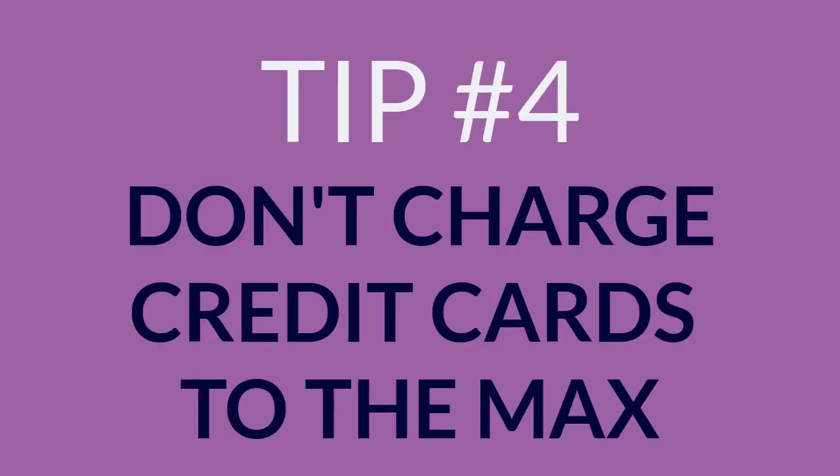4. Don't charge your credit cards to the max. Pay down as much as you can every month.